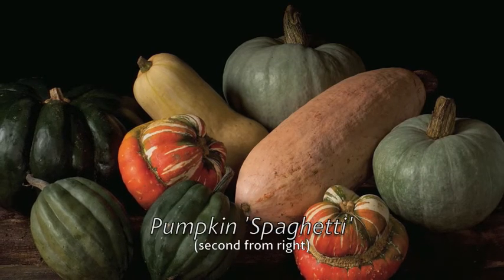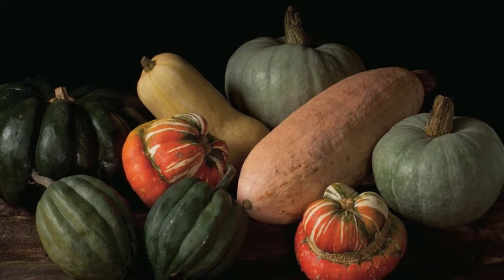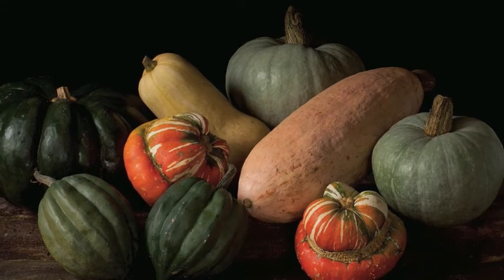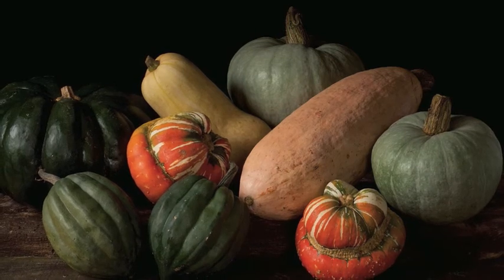Spaghetti squash, also known as vegetable spaghetti, is a cultivar from the 1890s and is believed to have come from Japan. It produces quite large fruits up to 7 pounds or 3.2 kilos, and the spaghetti-like strands appear inside the fruit when it's cooked.